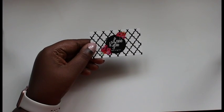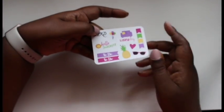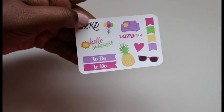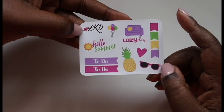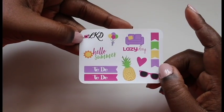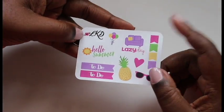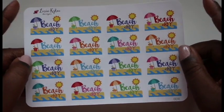I'm just loving this already. She included her business card — Lexi Kylie Designs. Here is the sampler and it is very pretty. I like the purple, the pinks, the pineapple. This 'lazy day' is so perfect, and 'hello summer' because it is approaching. There are beach day stickers — I live in South Florida so I'll have a chance to utilize these a lot.